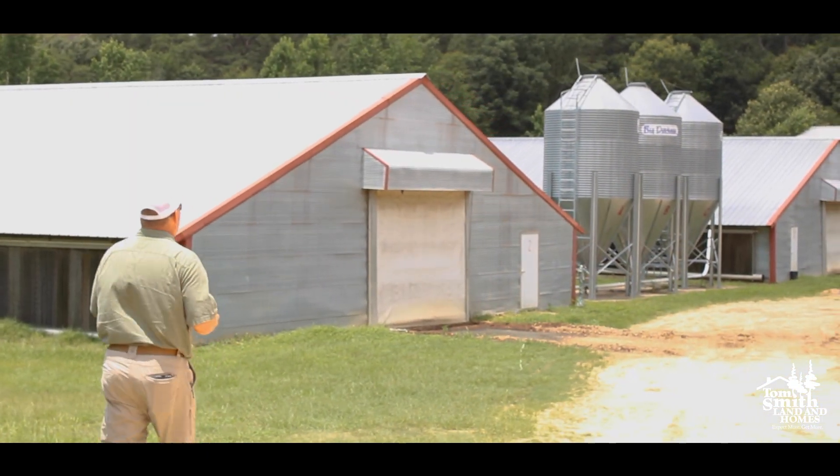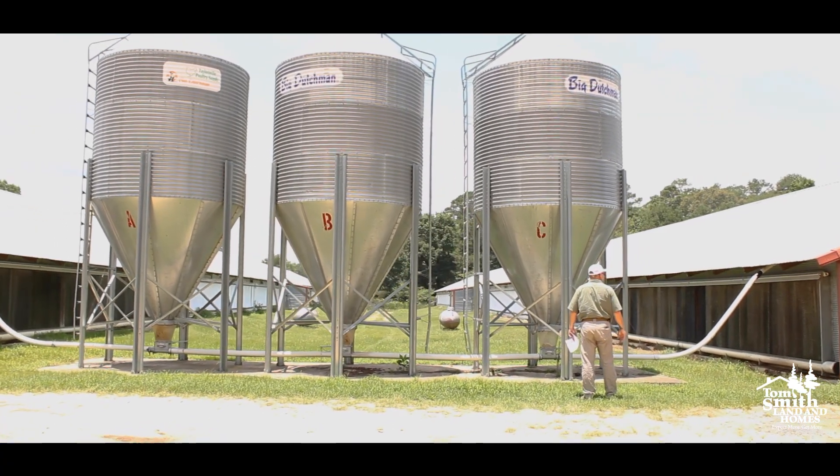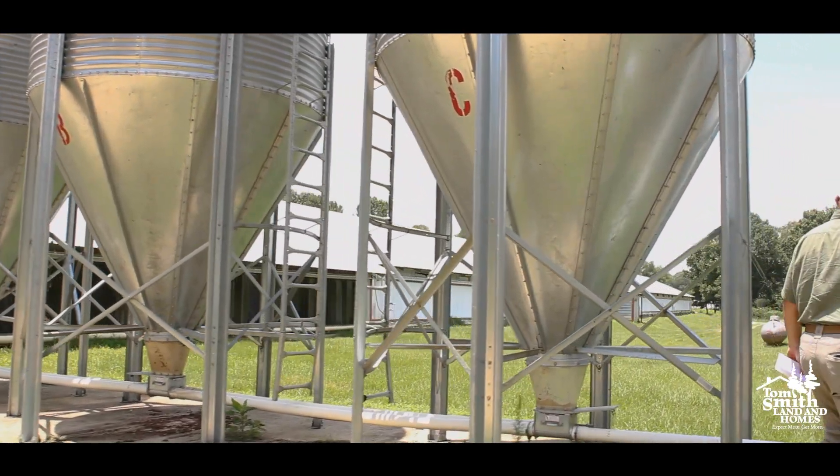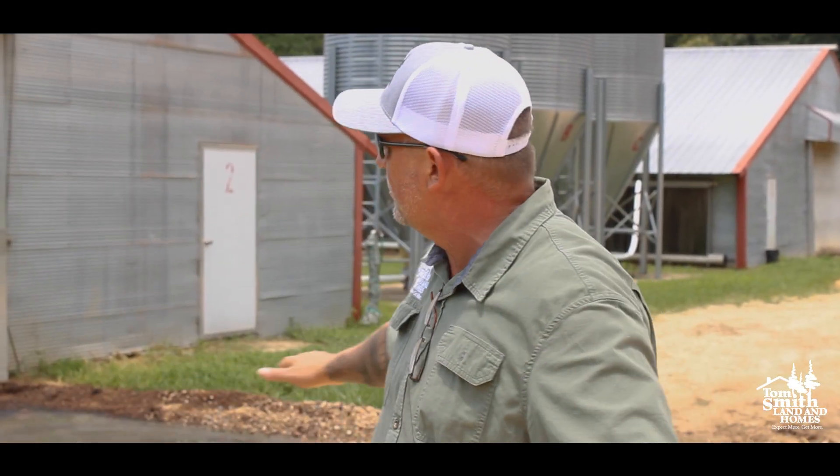Chicken house number two, chicken house number three right down there — we're about to go have a look at those. Even with all the rain, look at how well maintained this property is. They work really hard to keep it up.